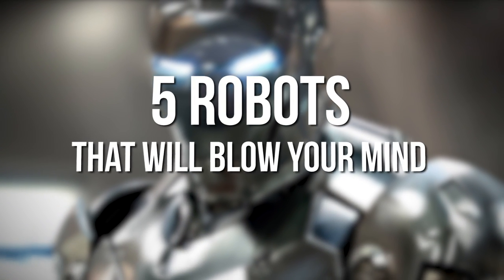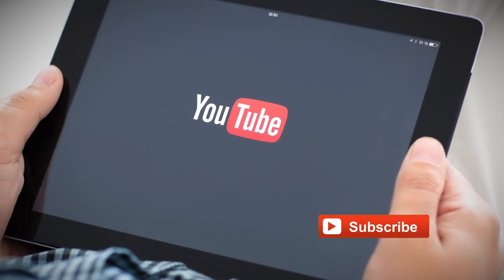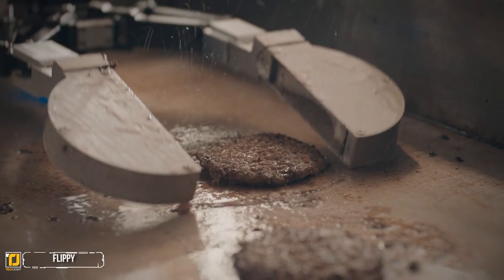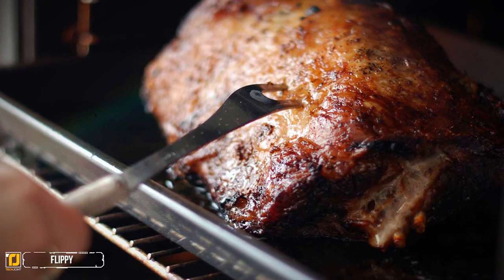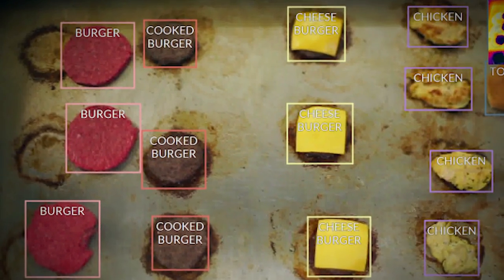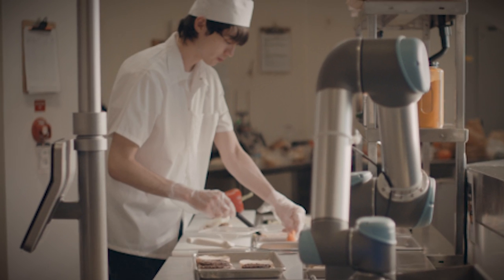5 robots that will blow your mind, part 3. If you're new to the channel, be sure to subscribe to get similar content every week. Number 5: Flippy. Your dreams of becoming a short-order cook may be in jeopardy — Miso Robotics' Flippy robot is taking over food preparation, handling the hot, greasy, high-pressure job of staying on top of grill orders.